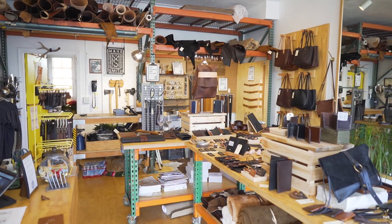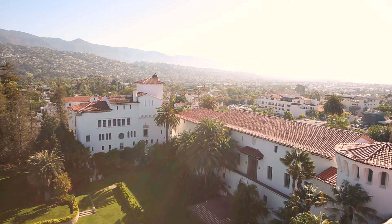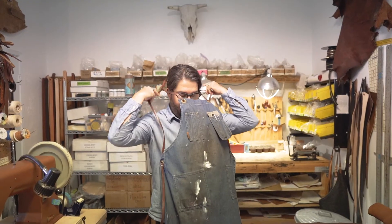This new retail store is in a historic center of Santa Barbara which is called the Presidio. It's one of the oldest areas in town for small shop merchants.